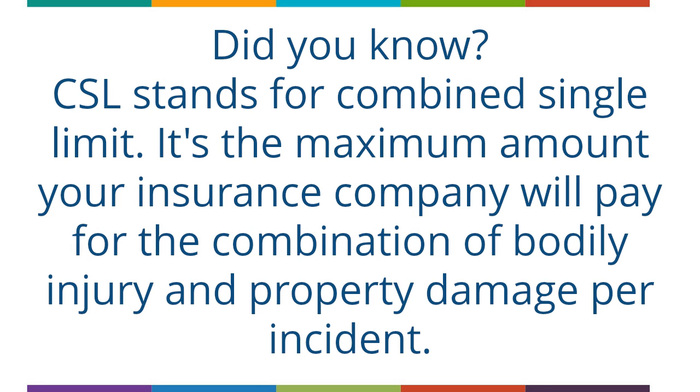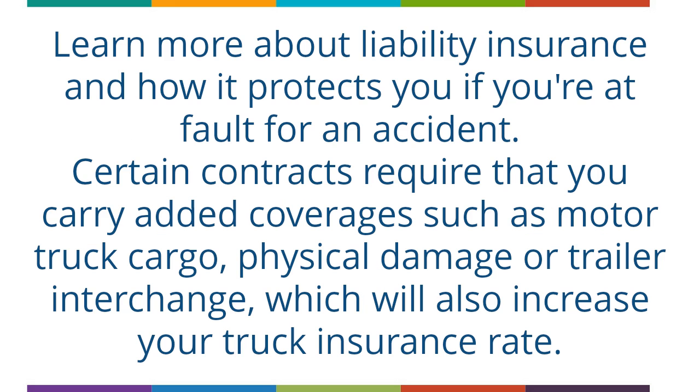Did you know? CSL stands for Combined Single Limit — it's the maximum amount your insurance company will pay for the combination of bodily injury and property damage per incident. Learn more about liability insurance and how it protects you if you're at fault for an accident.